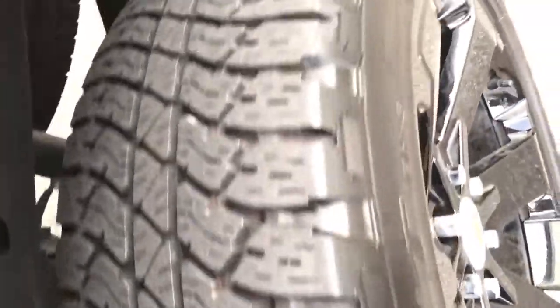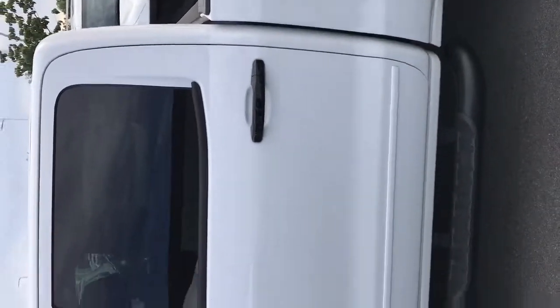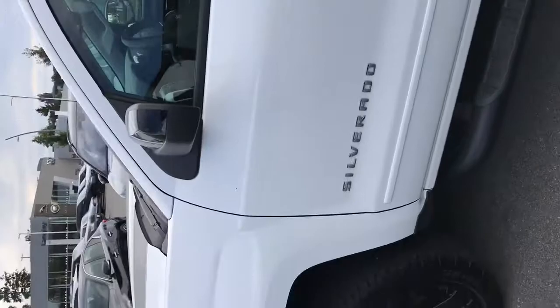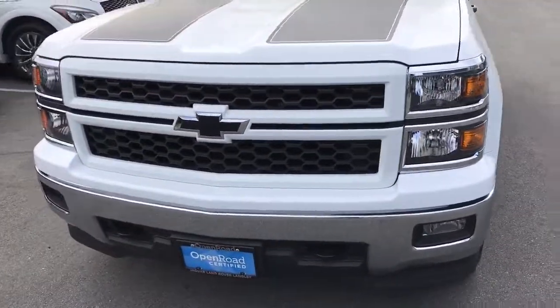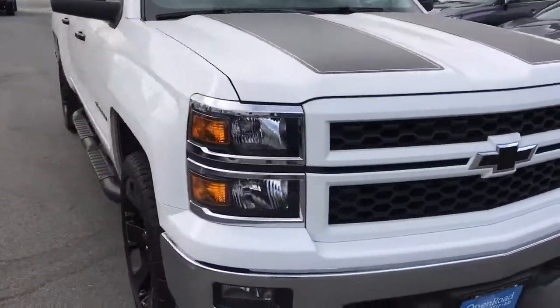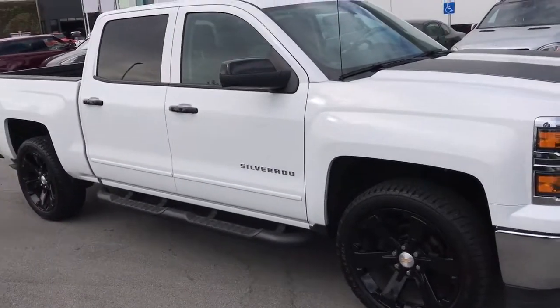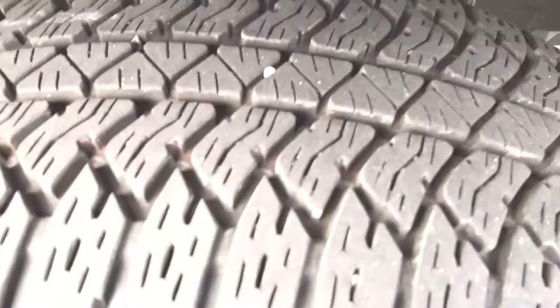The tires are in great shape — you can see the tire tread. The exterior paint is also in really nice shape. There's a paint protector here as well, which is nice.